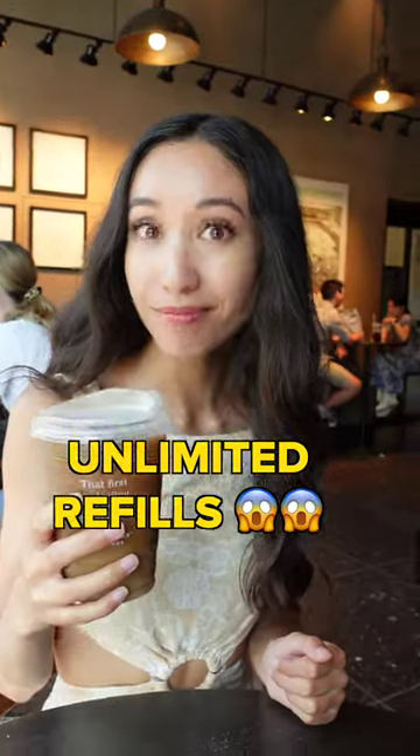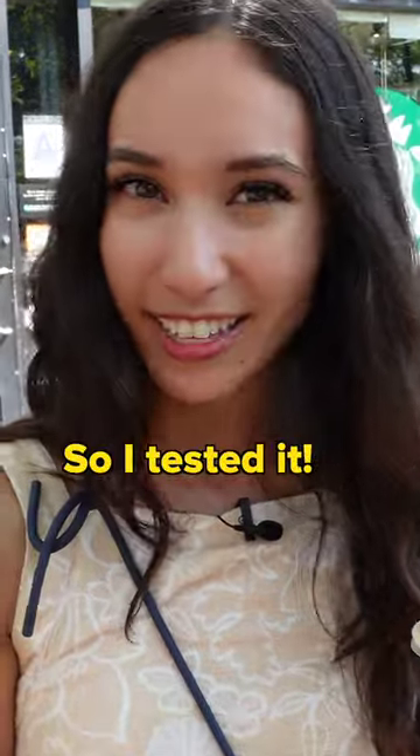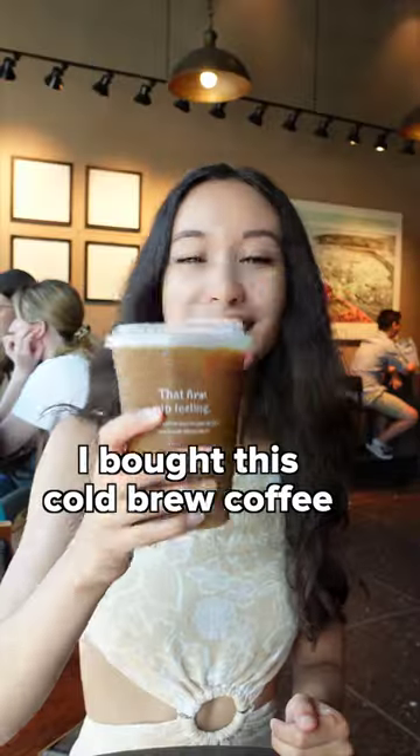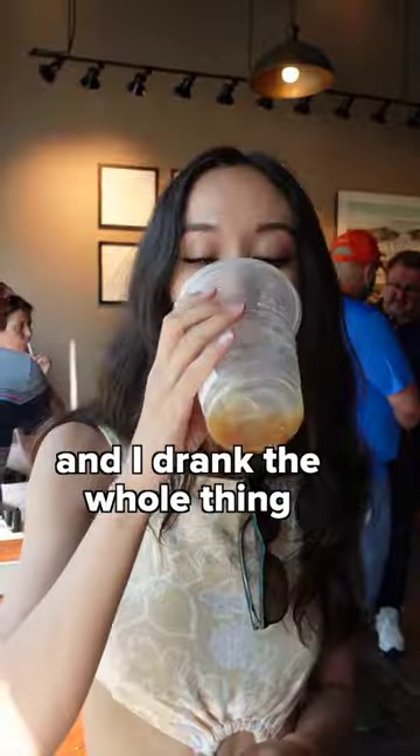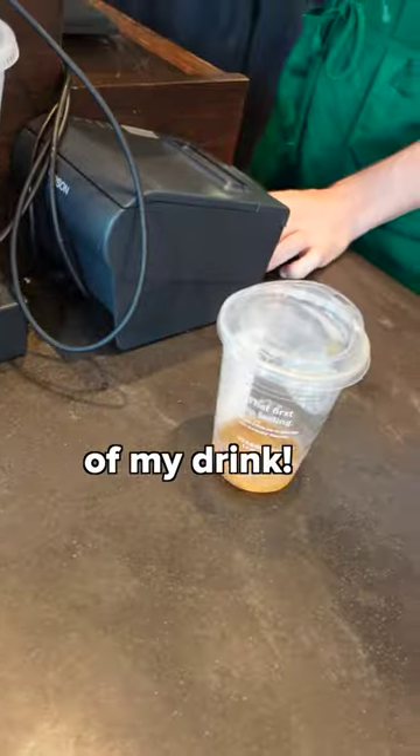Did you know you can get unlimited refills at Starbucks by using the Starbucks app or a Starbucks gift card? So I tested it. I bought this cold brew coffee using the Starbucks gift card and I drank the whole thing. Let's see if this works and if I can get a free refill of my drink.